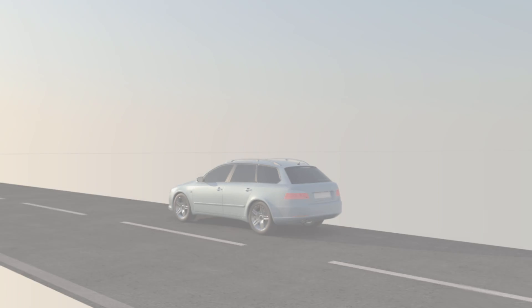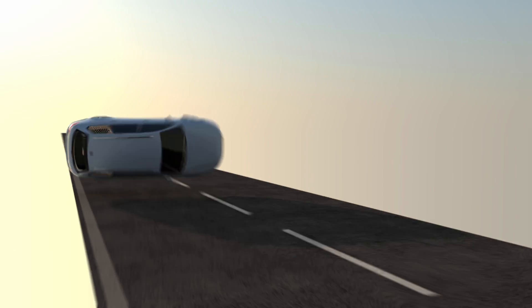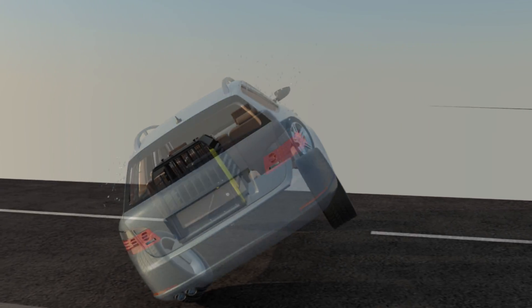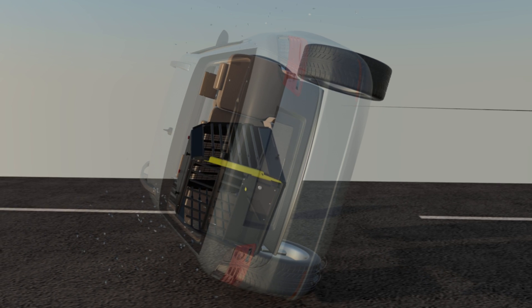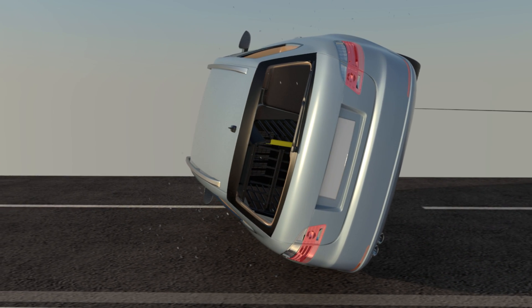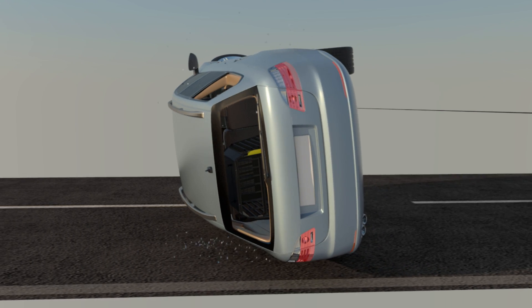A vehicle rollover also poses significant risk to you and your dogs. The robust design and engineering of VarioCage enables it to withstand the forces generated in a rollover. Again, VarioCage maintains its integrity while keeping the doors closed, and your dogs remain safely contained until they can be saved.